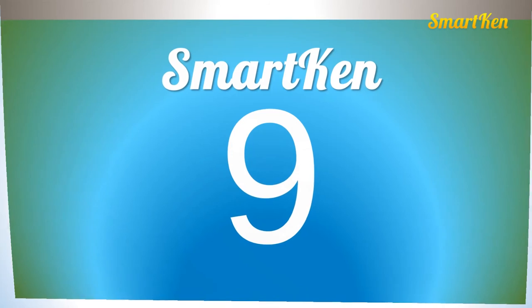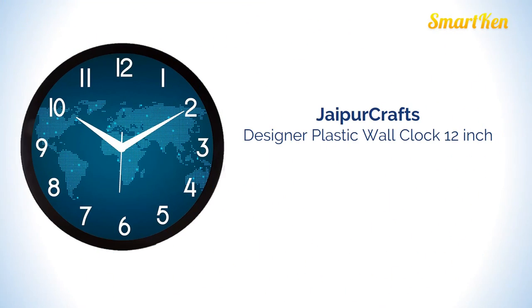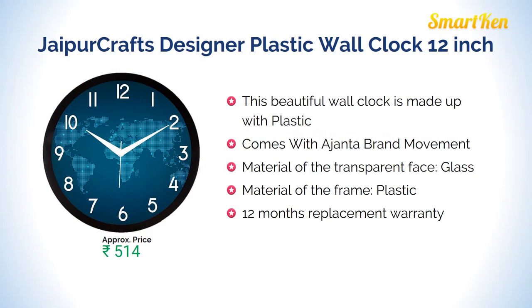Number 9: Jaipur Crafts designer plastic wall clock, 12 inches. This beautiful wall clock is made of plastic and 12 inches in diameter. It comes with a 12 month replacement warranty. Approximate price for this product is Rs 514.